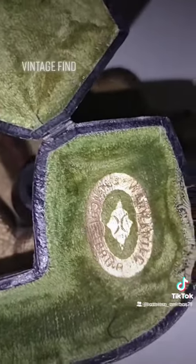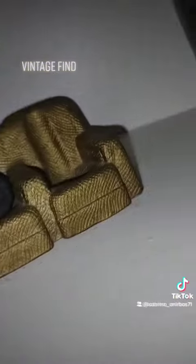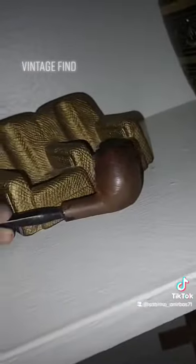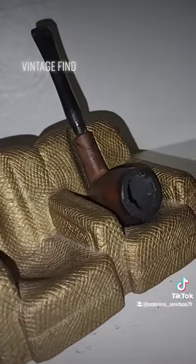Three dollars well spent because it's cool as hell. As for this pipe, I think we figured out it was from Turkey, from the 20s, 30s, or 40s — I'd gotten it somewhere else — but anyway, sweet.